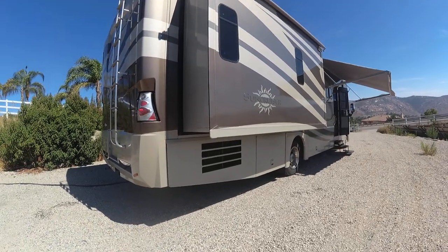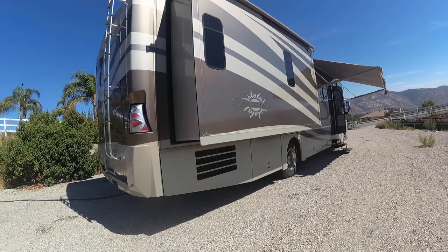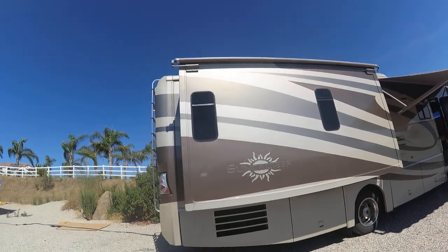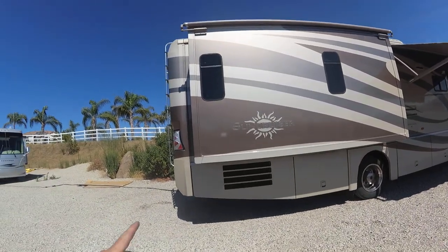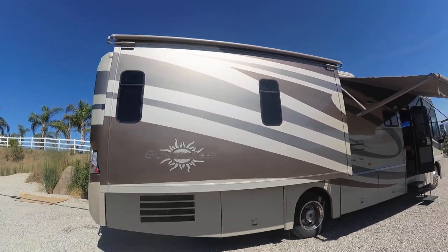It does have a basement air and heat pump, and it is on right now — I am plugged into shore power. The slide top awnings are in perfect condition. Now in 2007, very few companies had frameless windows. Winnebago had them, and these are what they call frameless windows.